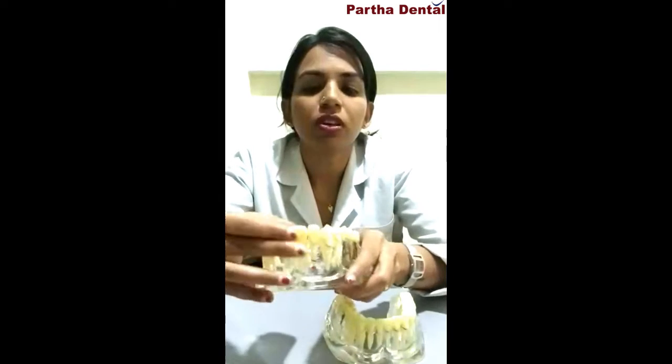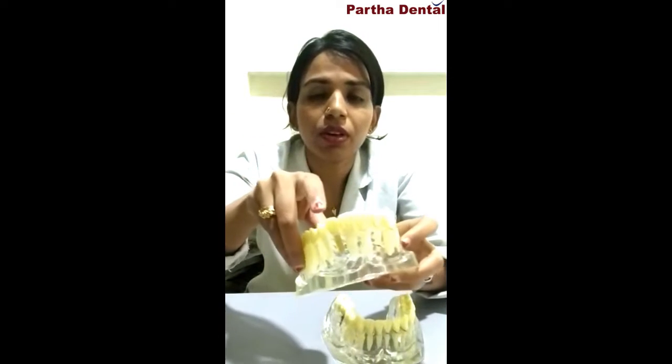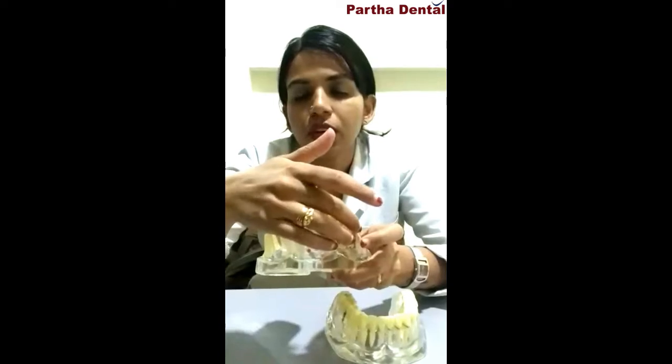With removable dentures, even if they provide a good fit in the initial stages, after a couple of years — or sometimes months — they may become loose and require relining or rebasing, or you will have to get a new denture. This is because the removable denture does not stop bone loss from happening under it. Your jaw bone keeps decreasing when there are no teeth on it. The denture applies force on the bone and actually accelerates the bone loss of the jaw bone.